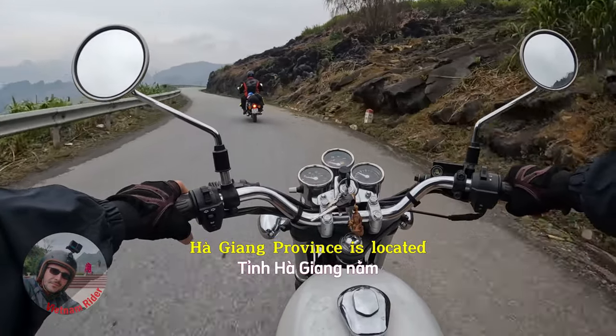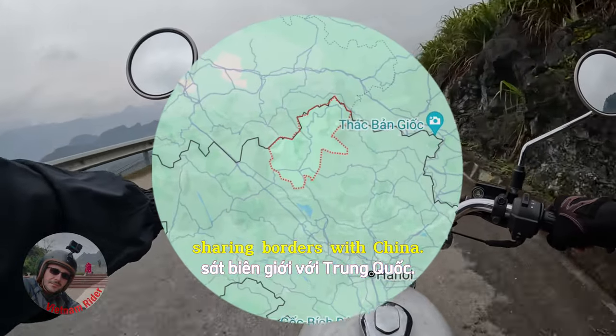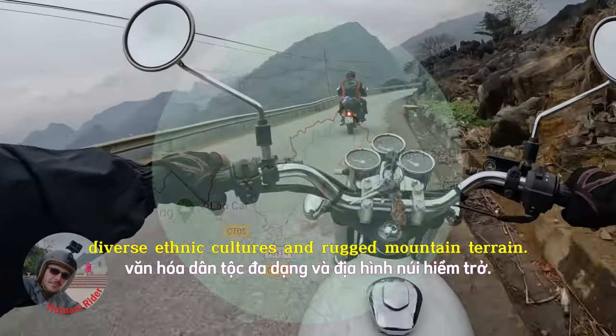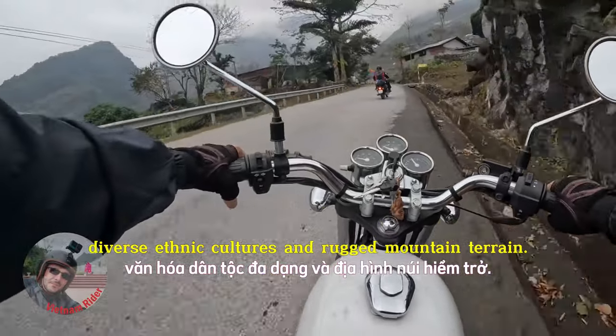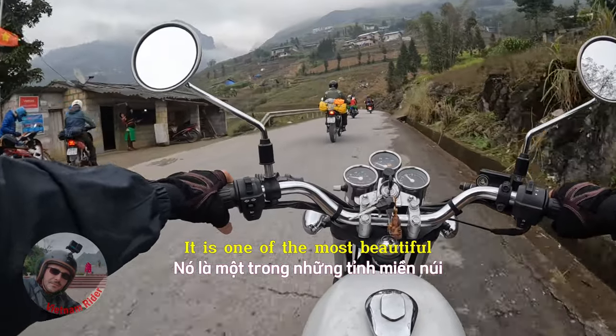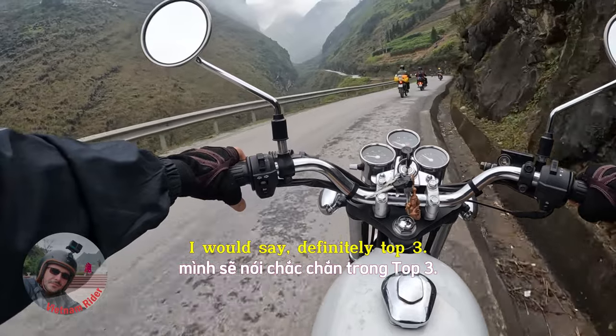Ha Giang Province is located in the northernmost part of Vietnam, sharing borders with China. It is known for its stunning landscapes, diverse ethnic cultures and rugged mountain terrain. It is one of the most beautiful mountainous provinces in Vietnam — I would say definitely top three.